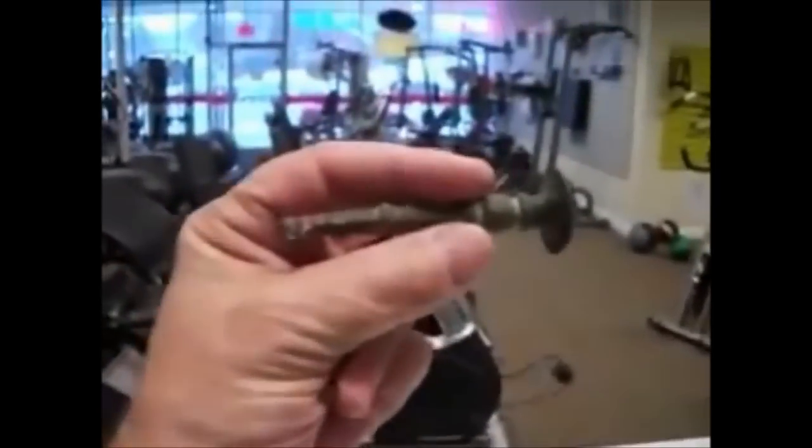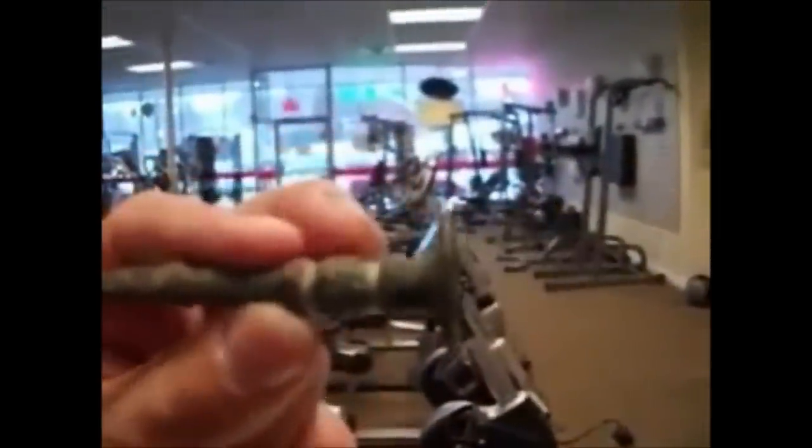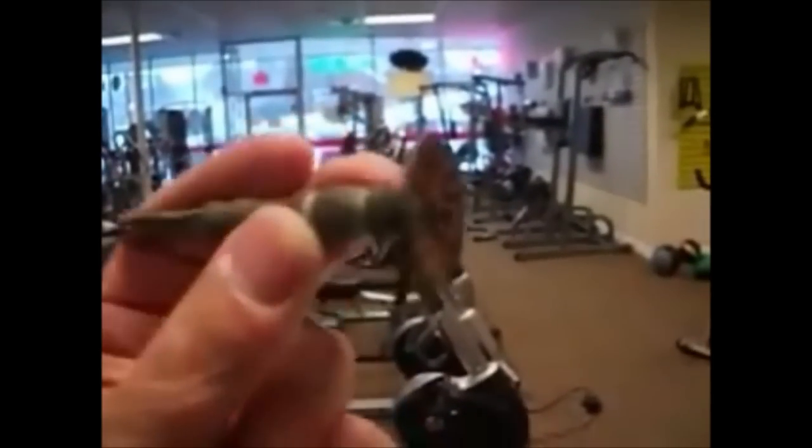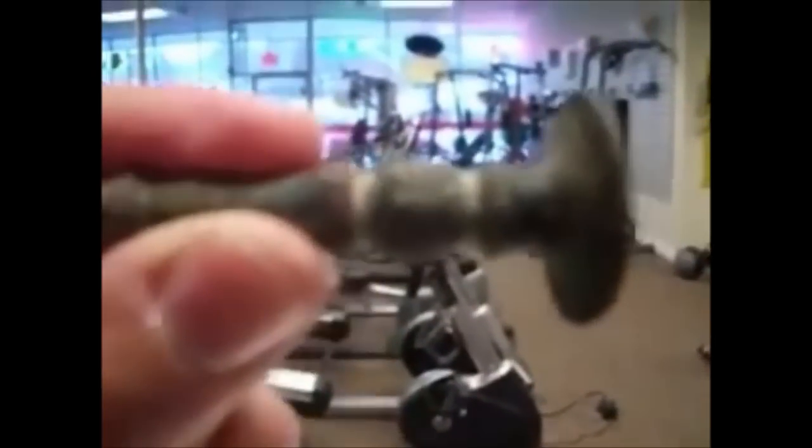Hey diggers, my best find right there — that's a stamp. I found it out on 40 to 50 acres, where I also found a 1804 large cent and an old colonial buckle. It stamped envelopes. I tried to electrolysis it — it didn't do too good of a job. But look here — you put the magnet on it and it doesn't stick to the metal. One of my coolest finds.